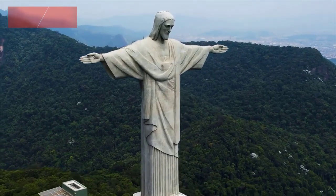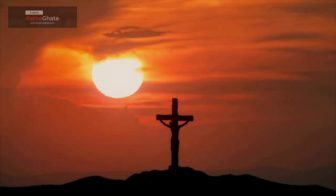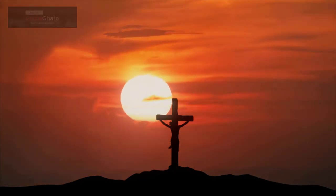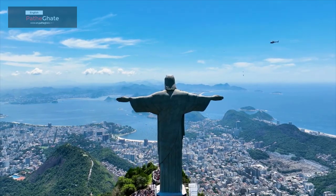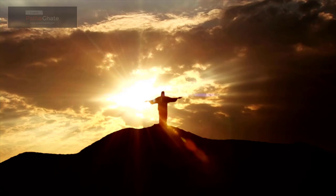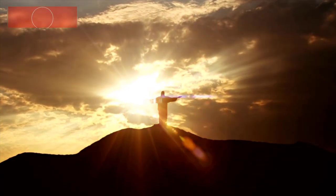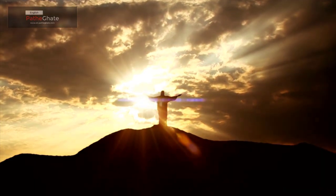Christ the Redeemer is a symbol of hope and peace for people all over the world — a reminder that even in the darkest of times, there is always hope. It is a fascinating and iconic landmark. If you're ever in Rio de Janeiro, be sure to visit Christ the Redeemer and experience its beauty and symbolism for yourself.